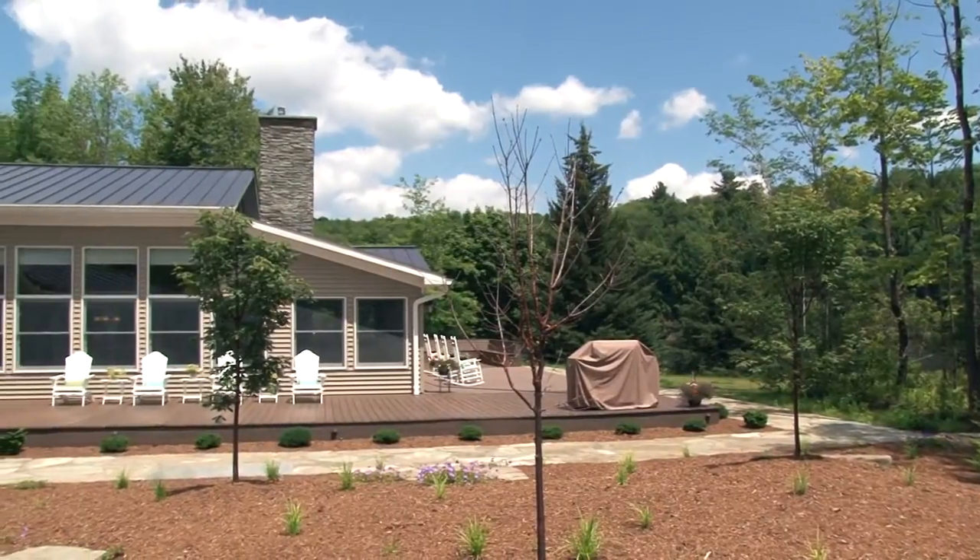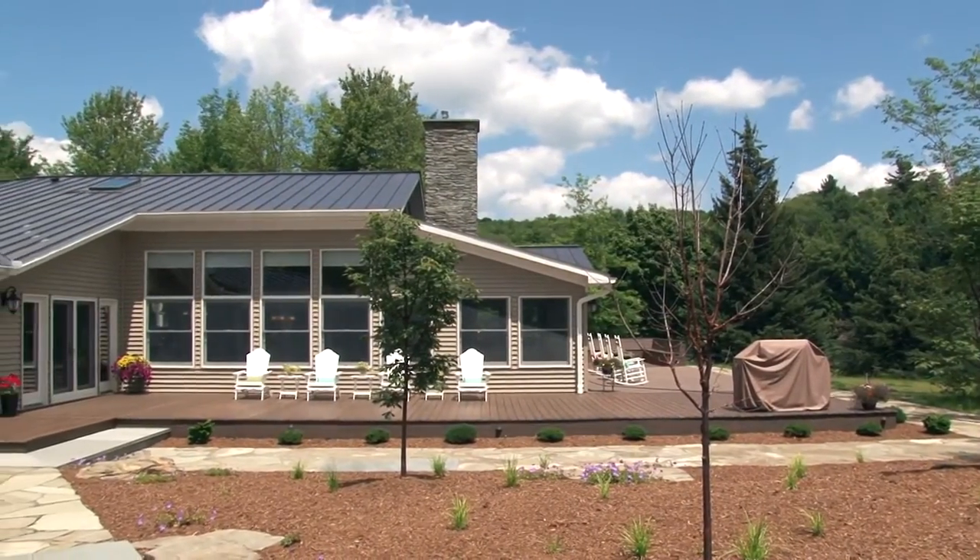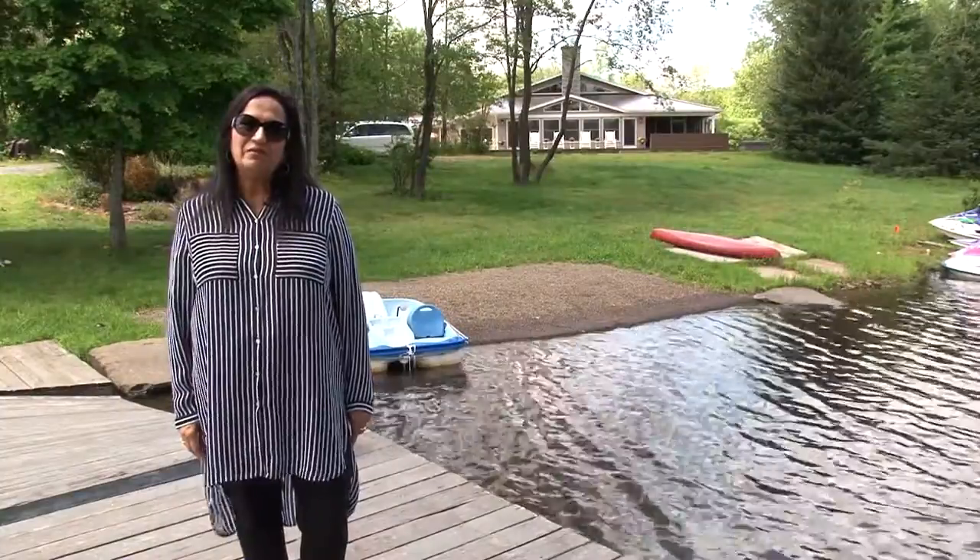It's a dream home on our lake. Make it your dream home on your lake today. Your slice of lakefront heaven is waiting for you.